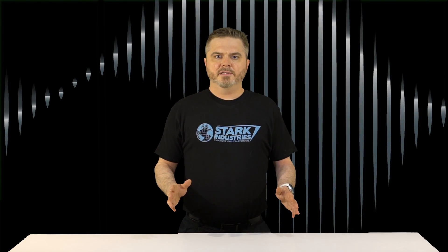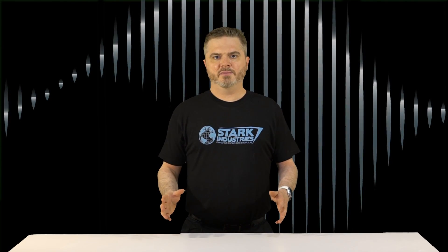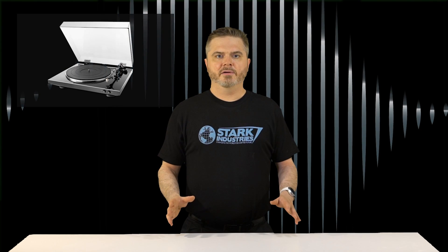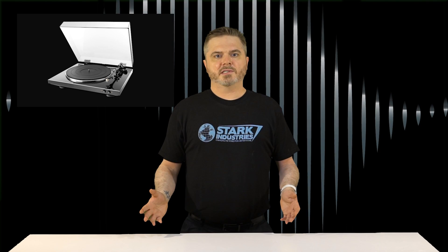Aside from the number of amps, the audio specs between the two models are basically the same. Each one delivers 50 watts into an 8-ohm load with 0.8% total harmonic distortion. Plus, both models tout the inclusion of a phono input, just in case you want to add a turntable to your system.